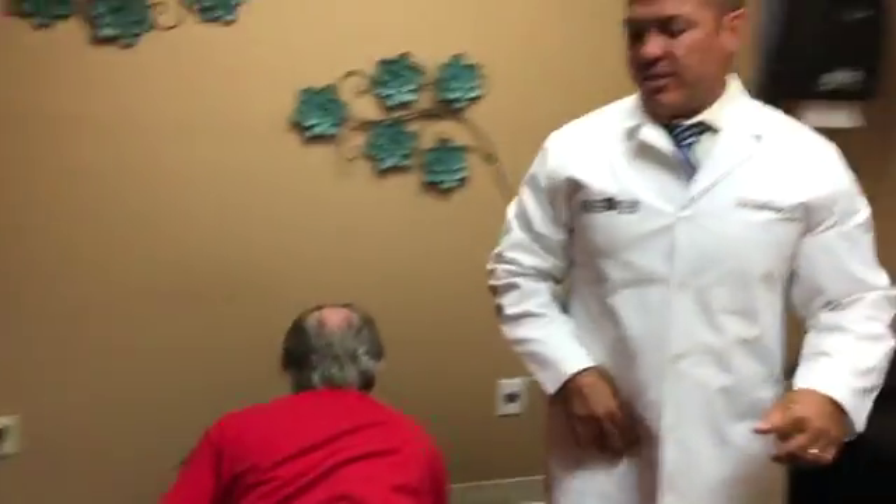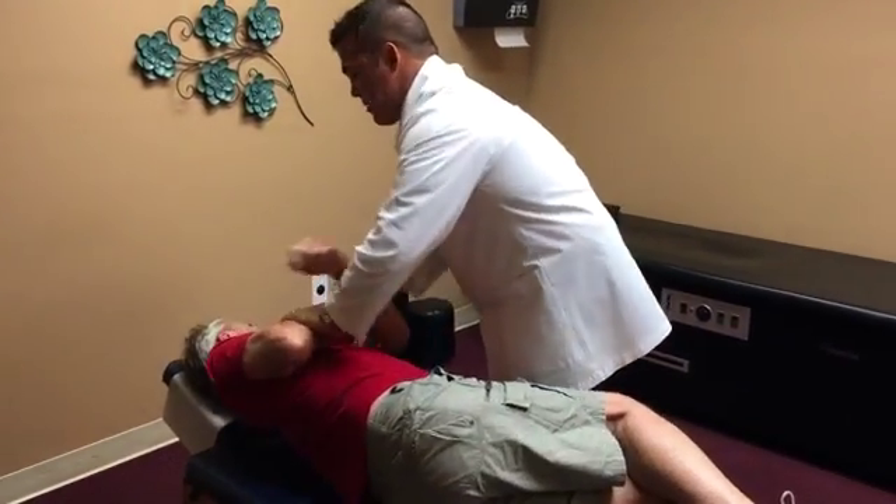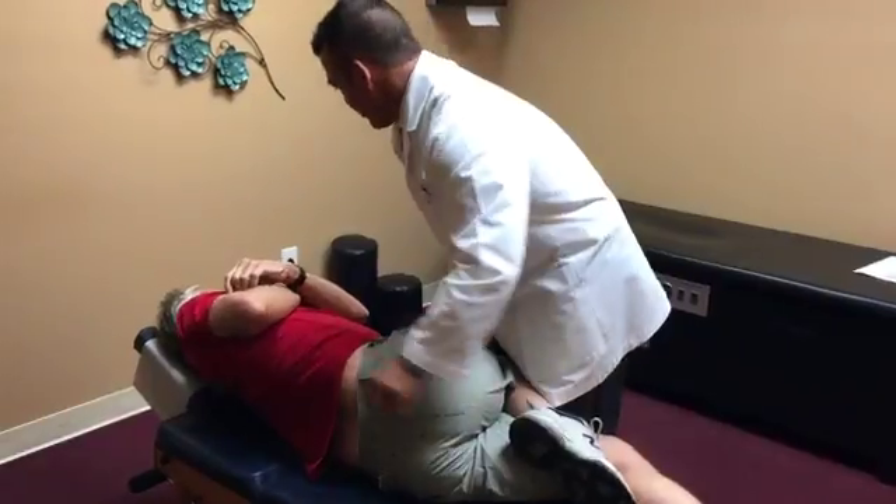Good movement there. That was a lumbar adjustment. I think that one was better, doesn't it? Yeah.